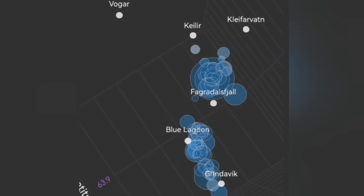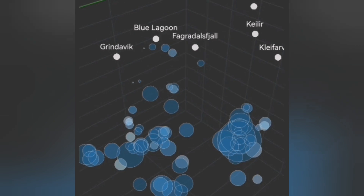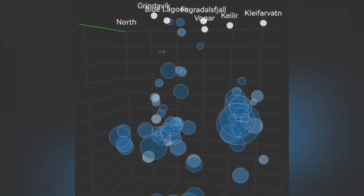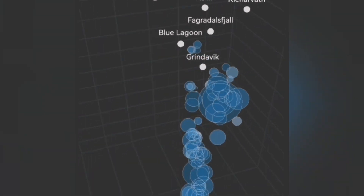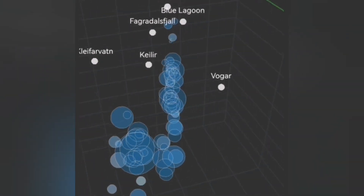Under Grindavik we don't have much activity, but north of Grindavik at Hagafell we have a lot of those shallow earthquake clusters. And at the Blue Lagoon we don't have much, but to the east of it, where the Sundhnúkur craters are, we have some of these shallow-depth earthquakes.